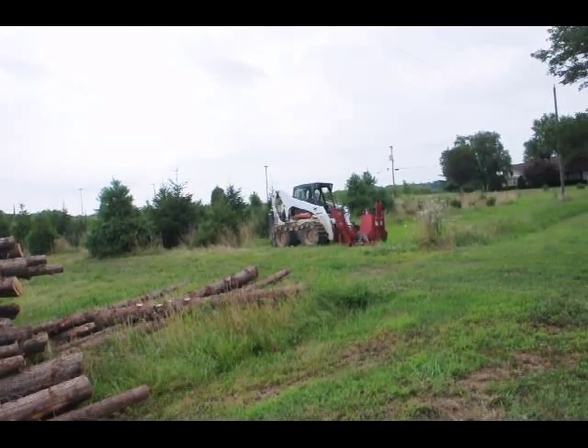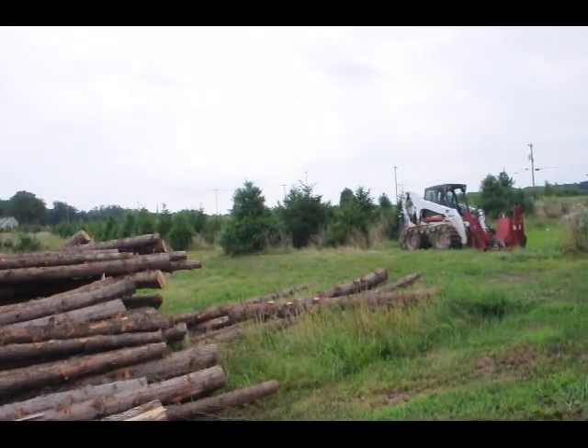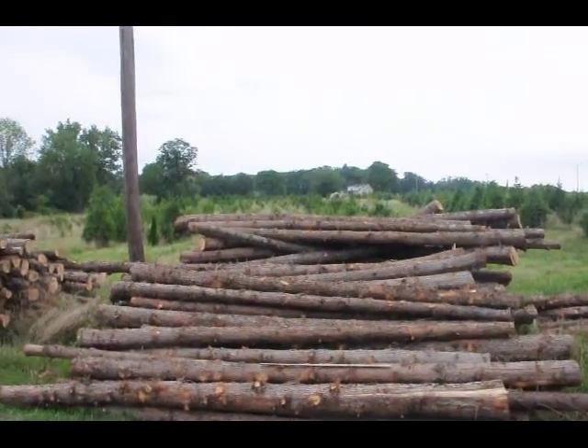That's our Bobcat we use for digging with a red boss. We also have Norway spruce, white pine, cedars, and all kinds of viburnums and screening and buffering trees as well.